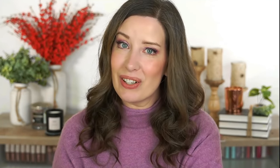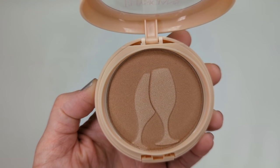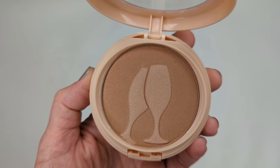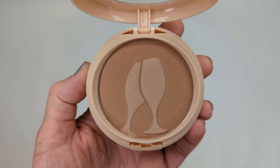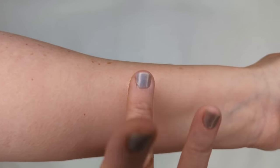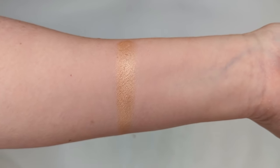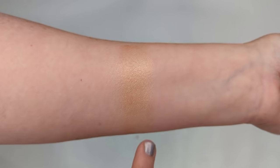Next is the Let's Toast Highlighter — a gorgeous golden champagne color with a lighter center and a deeper shade around the edges. It has a fruity scent that's fresh rather than sweet — a little bit of effervescence to it. The formula is so buttery and soft; even though it's a powder, it almost feels like a cream. It has a really nice reflective quality and blends so effortlessly on the skin — absolutely gorgeous. I feel like they've really upped their game when it comes to their powders.